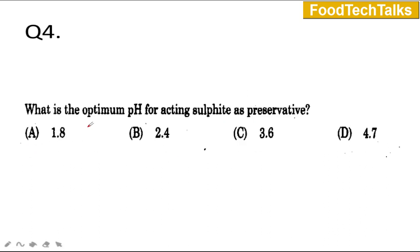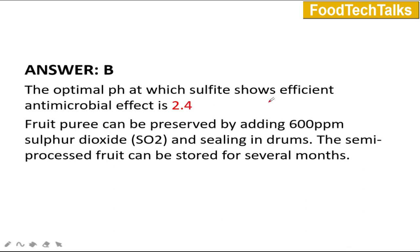Question number 4: What is the optimum pH for acting sulphite as a preservative? The options are A) 1.8, B) 2.4, C) 3.6, and D) 4.7. The correct option is B, which is 2.4. The optimal pH at which sulphite shows efficient antimicrobial effect is 2.4. Fruit purees can be preserved by adding sulphur dioxide at 600 ppm and sealing in drums; the semi-processed fruit can be stored for several months. For sulphite, the amount used is 350 to 400 ppm.